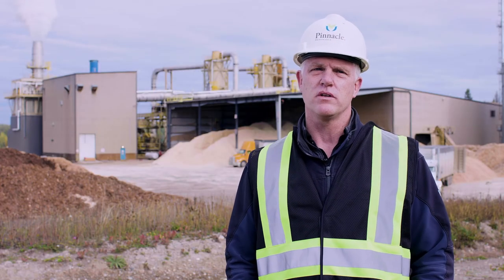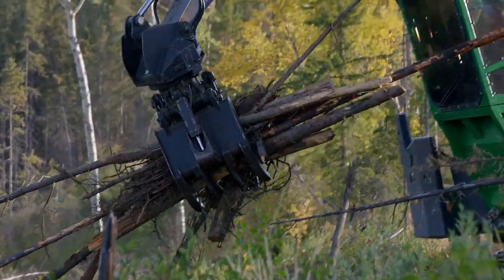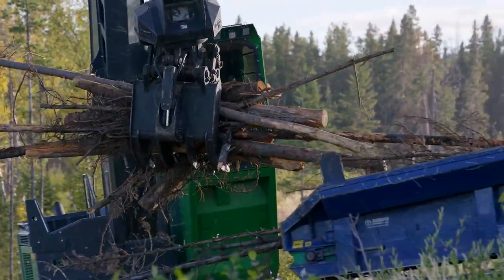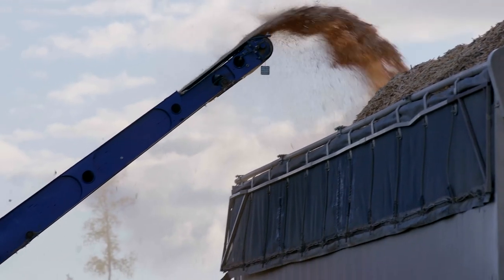The logging operations, which used to take all of the limbs and reject logs from their logging operations and burn them in brush piles, are now separating that material and making sure it's kept clean so that we can take that material, grind it up, and bring it to the wood pellet plant for producing wood pellets.